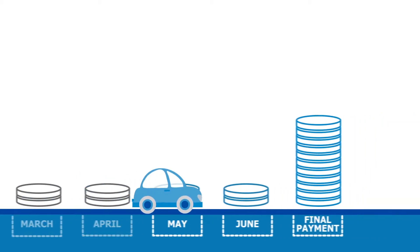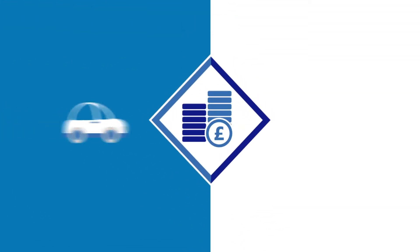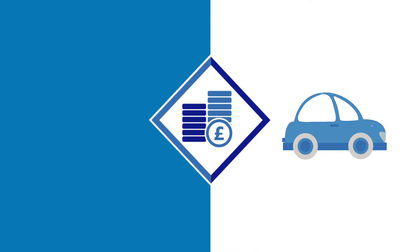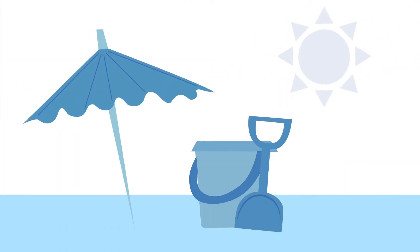Thanks to an optional final payment, the regular monthly payments during your agreement are lower than you'd find with our traditional hire purchase product. So you could get more car for your money, or have a new car more often, or spend the money you save on something else.